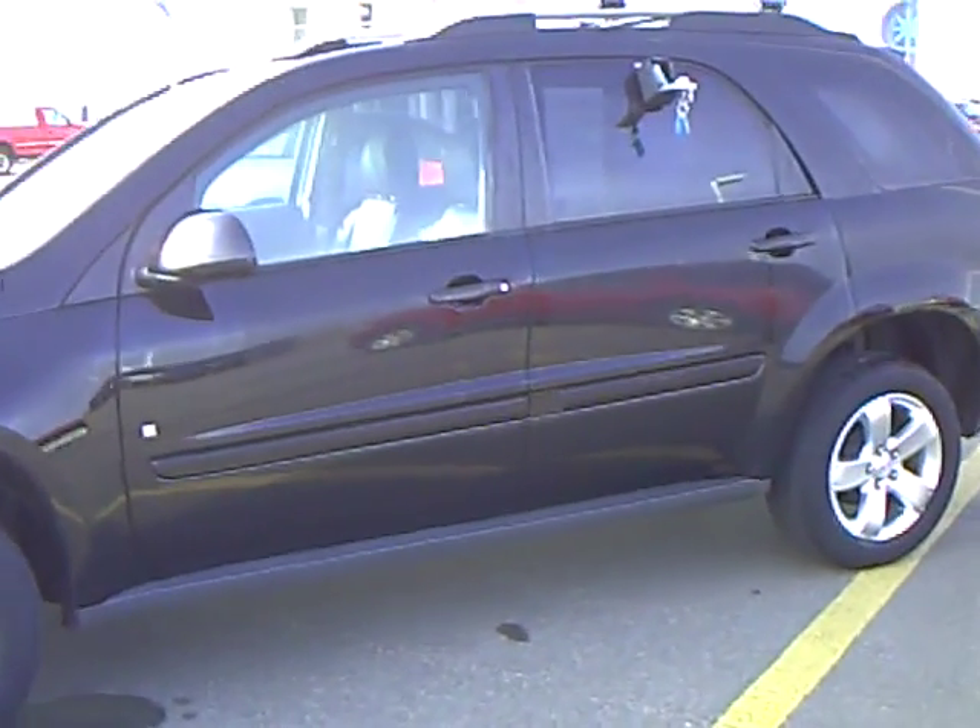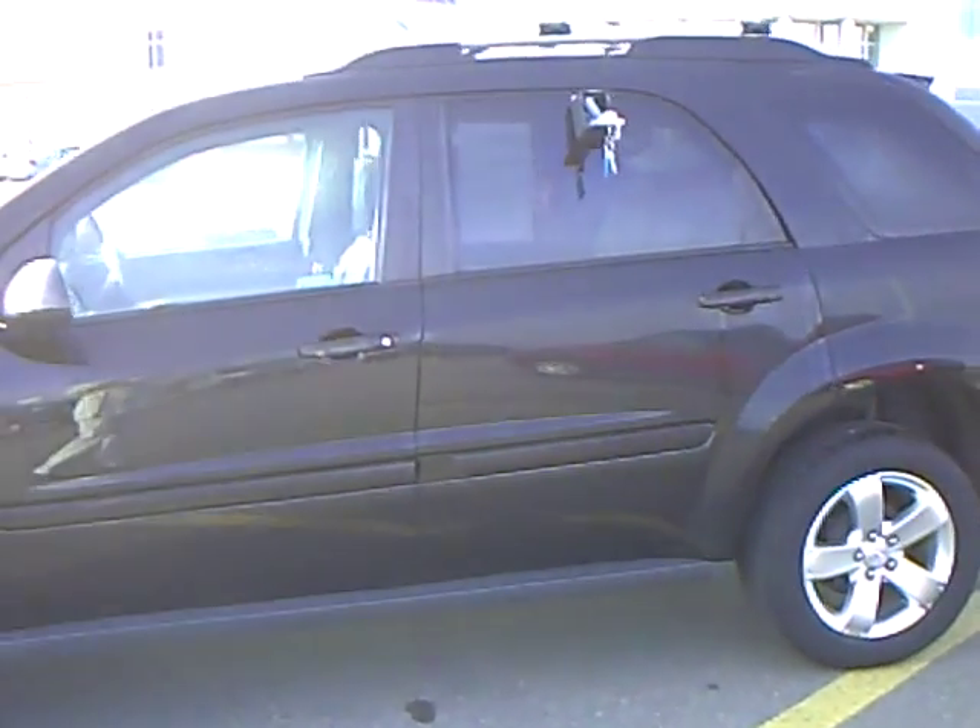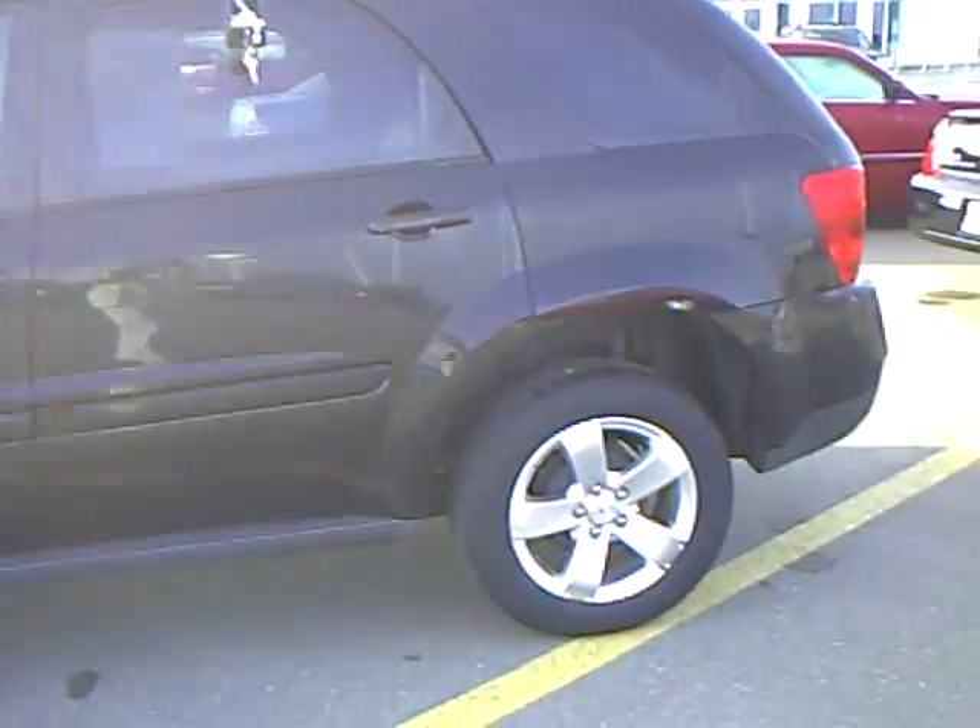Beautiful black exterior color. It's a local trade — very clean, very nice looking.